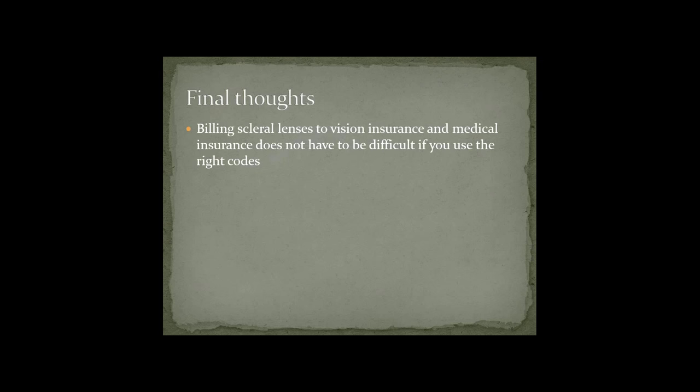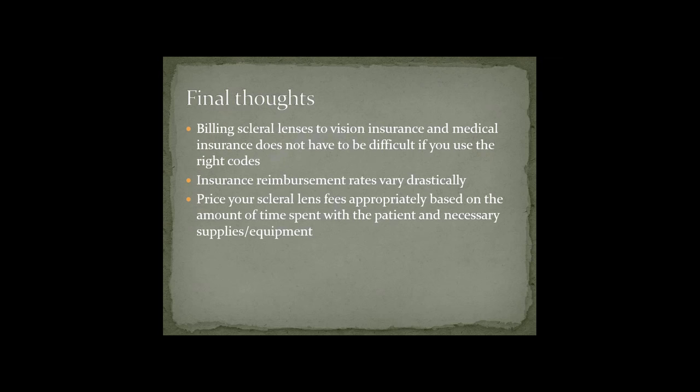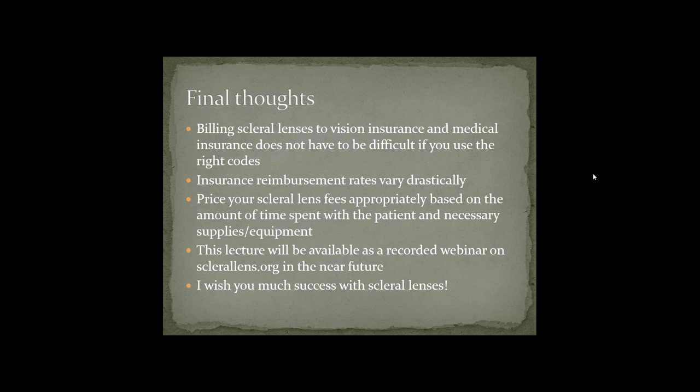Some final thoughts: billing scleral lenses to vision insurances and medical insurances does not have to be difficult if you use the right codes. Insurance reimbursement rates do vary drastically — some vision insurances may only reimburse $250 total for the fitting and lenses, while others may reimburse up to thousands of dollars. Make sure you price your scleral lens fees appropriately based on the amount of time you spend with the patient and the amount of supplies and equipment. I hope you find this very helpful, especially the step-by-step billing instructions, and I wish you much success with scleral lenses.